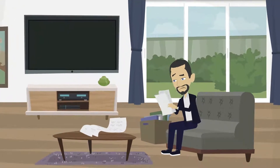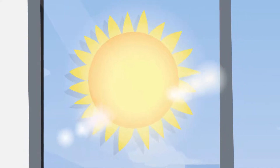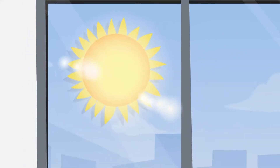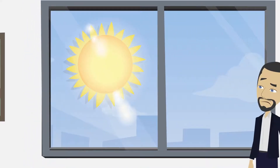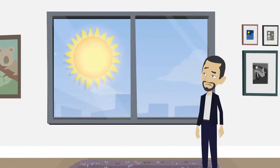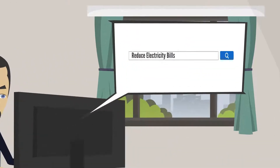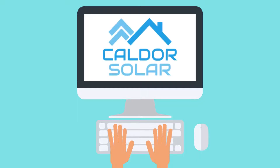All across Ireland, people are spending too much on their energy bills. But did you know there's another source of energy that most people are not utilizing? By harnessing the power of the sun, we can provide enough energy to power our daily lives. At Calder Solar, our mission is to help you save money and also protect the environment at the same time.